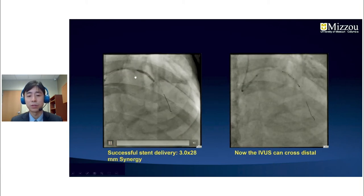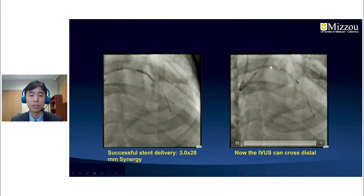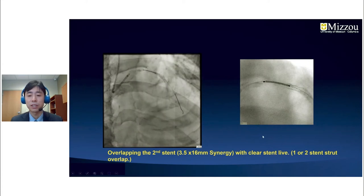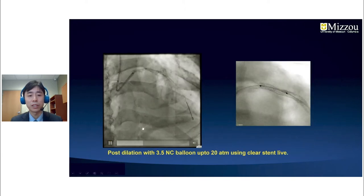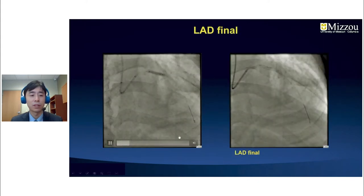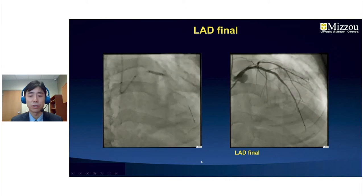We delivered a Xaience 3.0 by 28 mm stent into the mid-LAD. IVUS was then able to cross and showed a well-opposed stent. For the second stent, we used the clear stent live feature to overlap with only one or two stent strut overlap. Post-dilation was performed with a 3.5 NC balloon up to 20 atm, again using the clear stent live feature. This was the final result of the LAD, and we then decided to go after the circumflex artery.